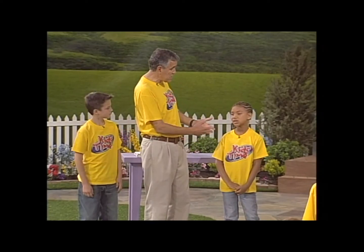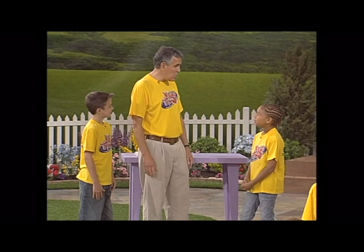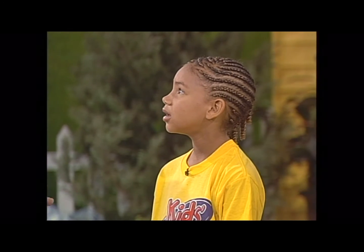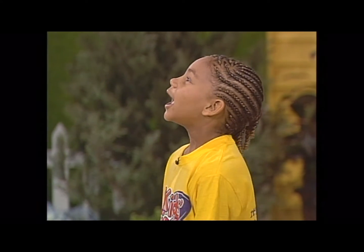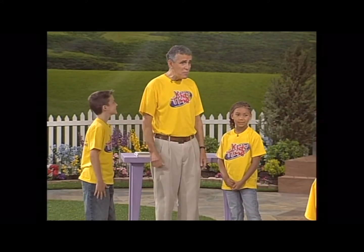Welcome to learning time. I'm glad that you've joined us today and we've got a couple of very special helpers today. I've got Ashley over here — Ashley, where are you from? Bermuda. That's a long ways away, isn't it? And you went by boat? No, by airplane. Yeah, we can travel fast in airplanes.